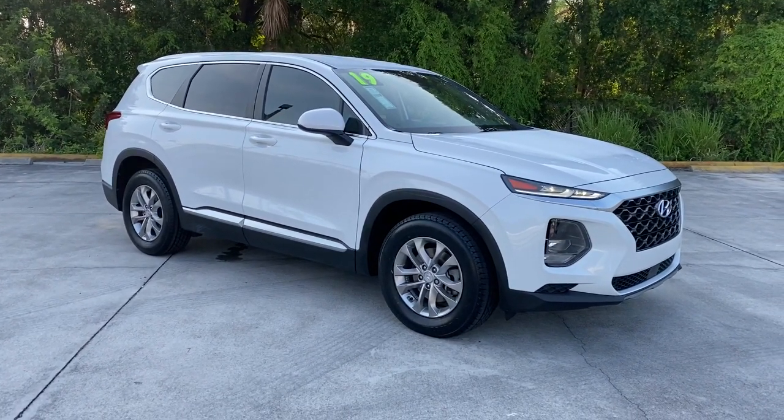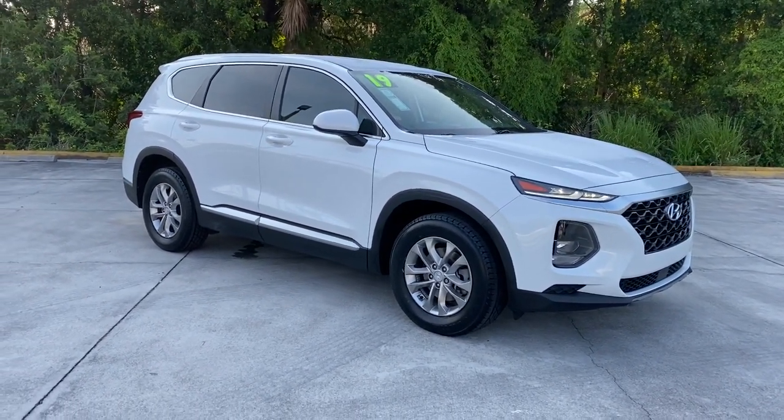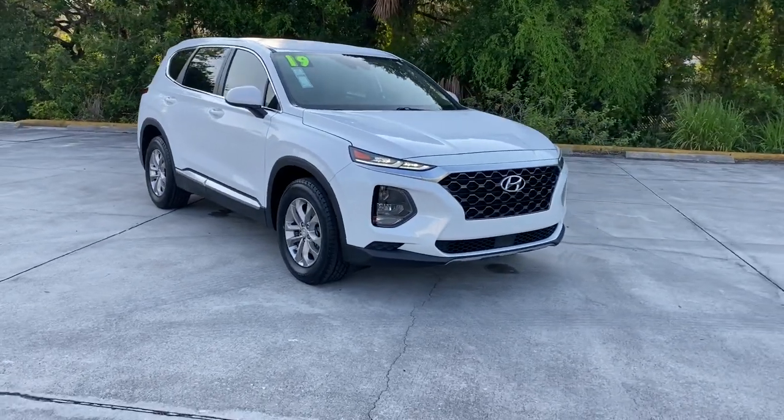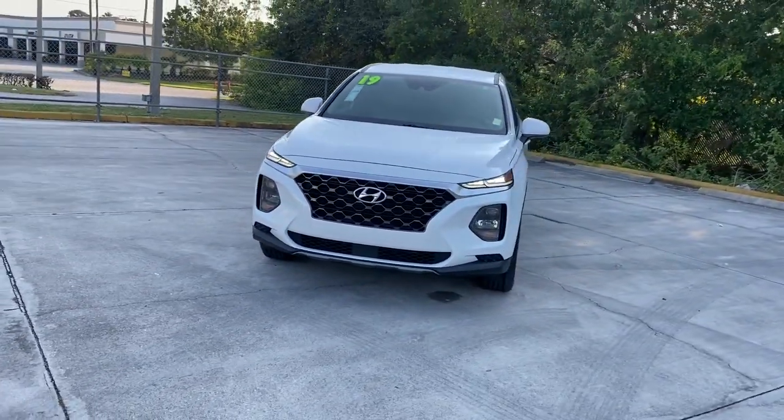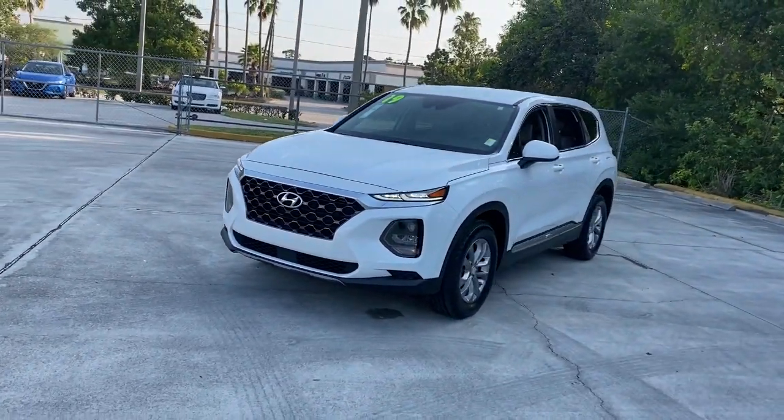Can you see yourself in the 2019 Hyundai Santa Fe? This vehicle still has fewer than 80,000 miles on the clock, so it won't last long. Here's a stylish, family-friendly Hyundai Santa Fe.